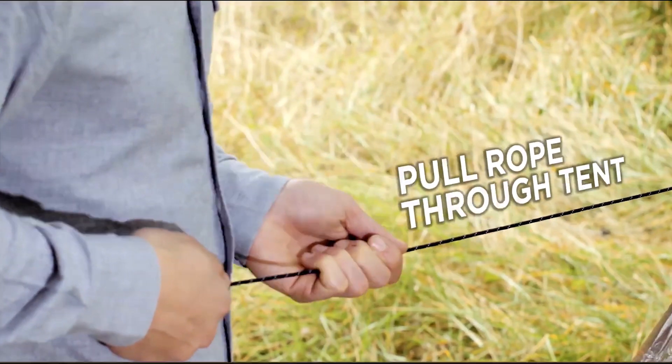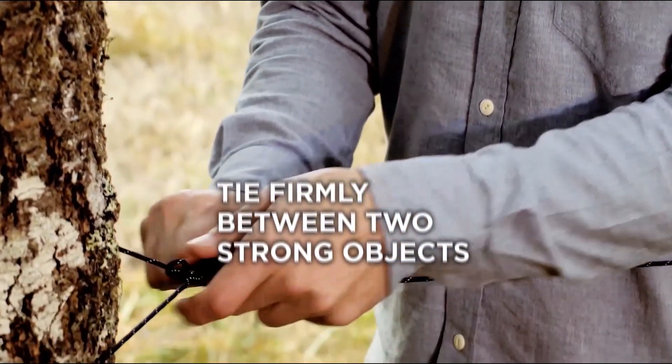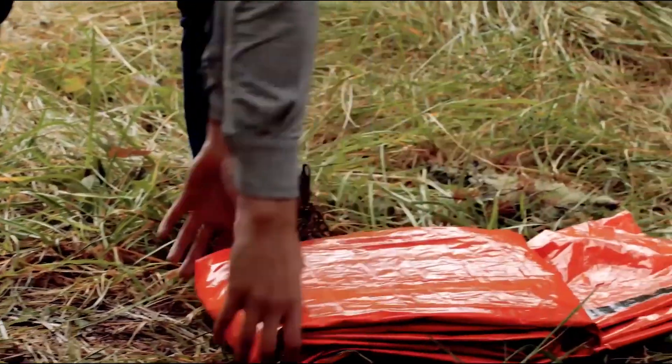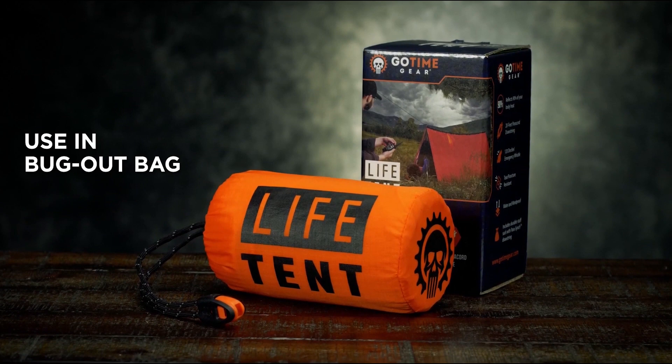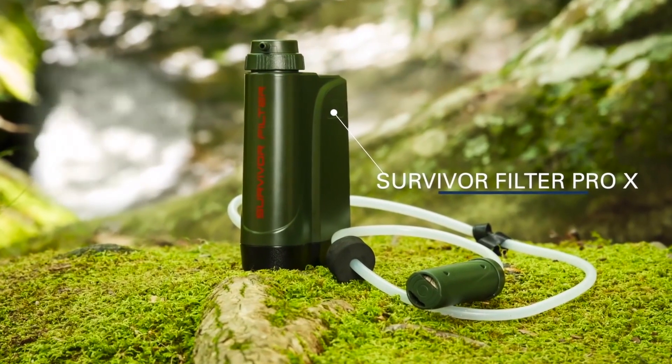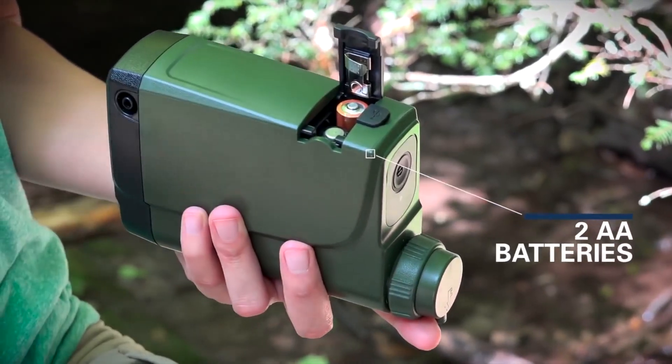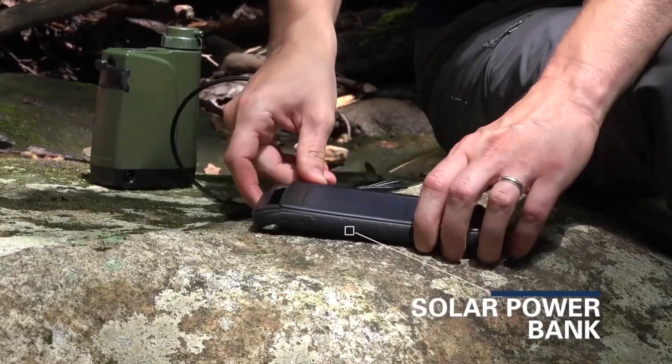Luckily there's a new way to stay prepared with the SurviveWare Responder 72-Hour Backpack, a preparedness system that does the thinking for you, with quality tools, gears, and supplies that are all housed in an organized bag, enabling you to see all your gear at a glance.